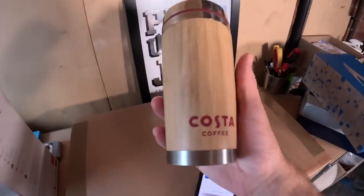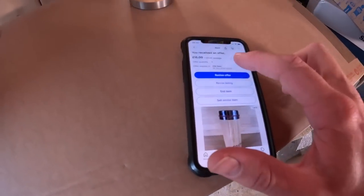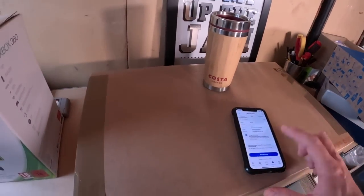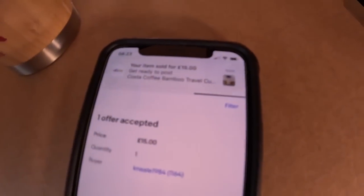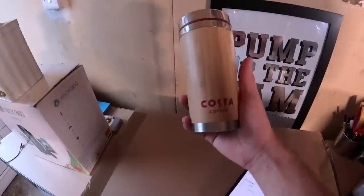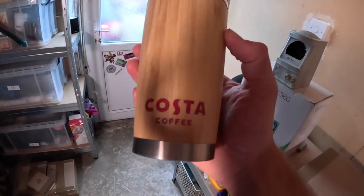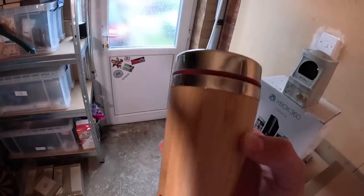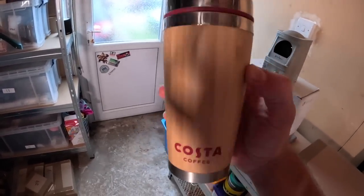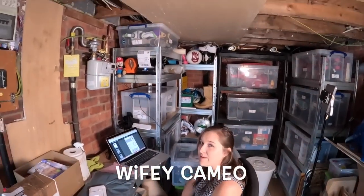We've just had hopefully the first sale of the day - this Costa Coffee mug. I had it up for 17.99 and they've sent a very generous offer of 15 pounds plus postage, so I'll just accept that. Good start to the day - it's only 20 past 8, so hopefully that's the first of many. I paid a pound for this travel mug and it sold for 15, so not bad at all. Do look out for Costa and Starbucks travel mugs and ceramics - they sell really well.